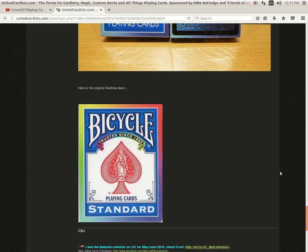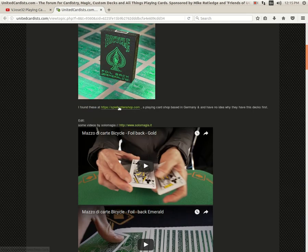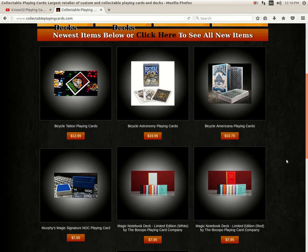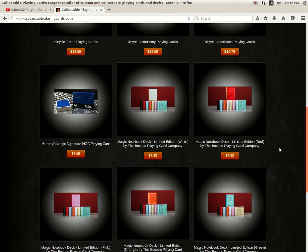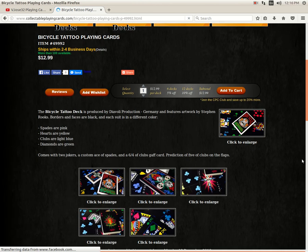Gamblers is getting the Rainbow Back decks soon and I imagine Collectible Playing Cards will as well. At collectibleplayingcards.com, use code VJOSE30 to save 10% on your order. They've got the Bicycle Astronomy which I'm still waiting for, Bicycle Americana in blue, Murphy's Magic Signature NOC, magic notebooks in six different colors, and what appears to be a reprint of the Bicycle Tattoo Deck, which I will be getting. It basically looks like the second edition that I never got, maybe some minor changes. I like cards with different colored suits, so I'm down for it.